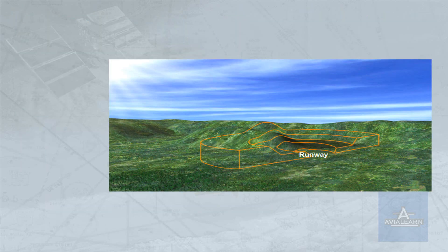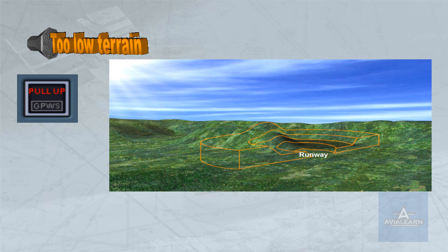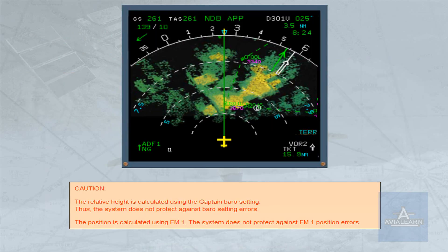The second EGPWS protective function provides a terrain clearance floor envelope for each runway stored in the database. This function warns of a premature descent below this floor, regardless of aircraft configuration. The relative height is calculated using the captain's baro setting; thus the system does not protect against baro setting errors. The position is calculated using FM1, so the system does not protect against FM1 position errors.